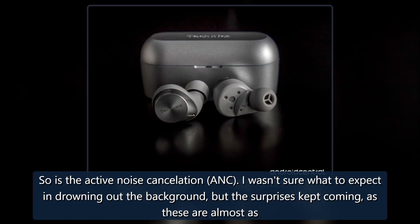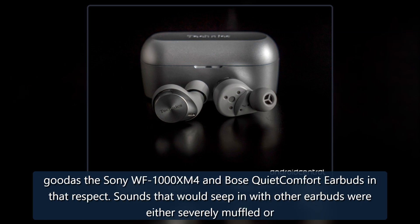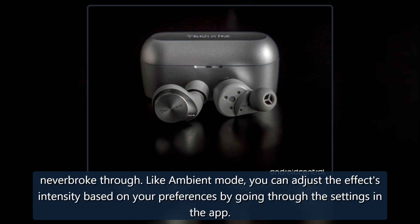So is the active noise cancellation. I wasn't sure what to expect in drowning out the background, but the surprises kept coming — these are almost as good as the Sony WF-1000XM4 and Bose QuietComfort Earbuds in that respect. Sounds that would seep in with other earbuds were either severely muffled or never broke through. Like ambient mode, you can adjust the effect's intensity based on your preferences by going through the settings in the app.